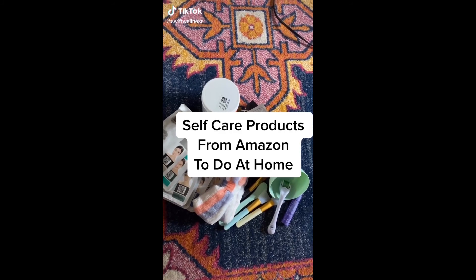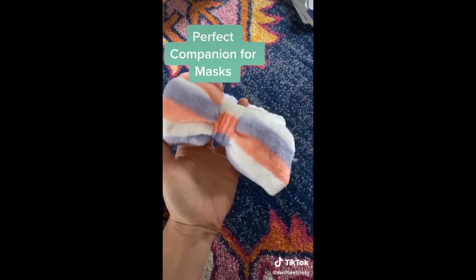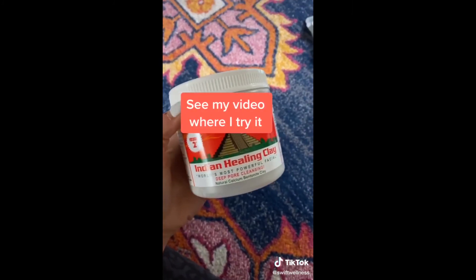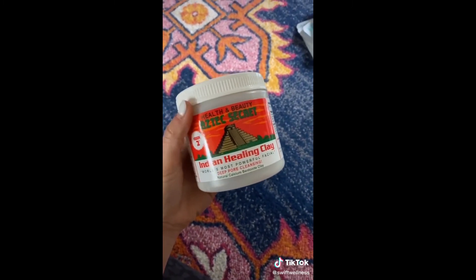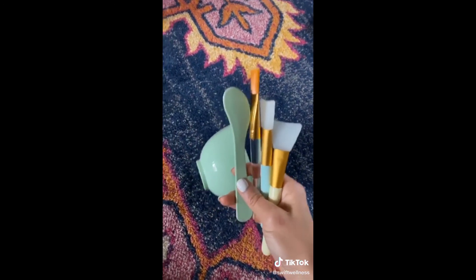Here are a few easy self-care tips if you're stuck in quarantine. These super soft terry headbands come in a pack of eight and they're perfect for keeping your hair out of your face while you're doing a face mask. Speaking of face masks, I finally just ordered this Aztec Secret Healing Clay and it is as good as they say. While you're at it, grab this cute little bowl and spatulas to make your face mask application so easy.